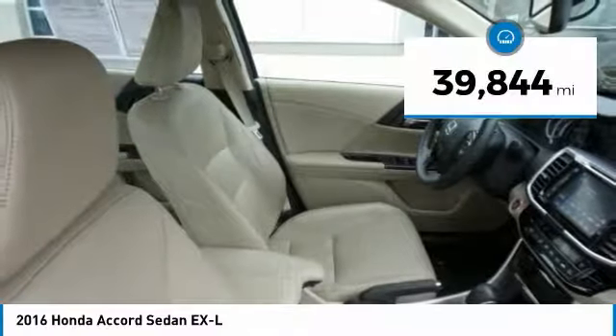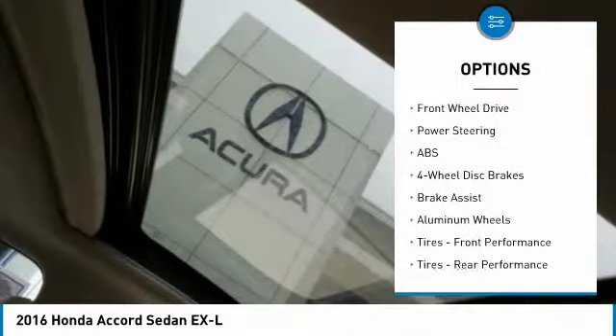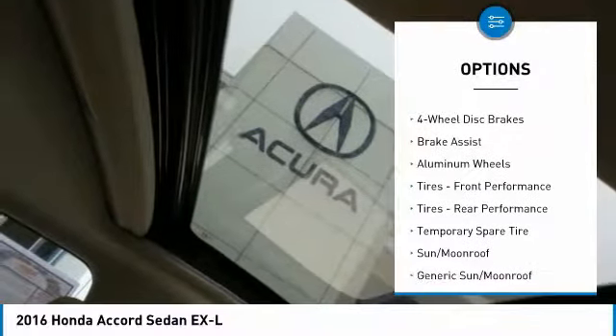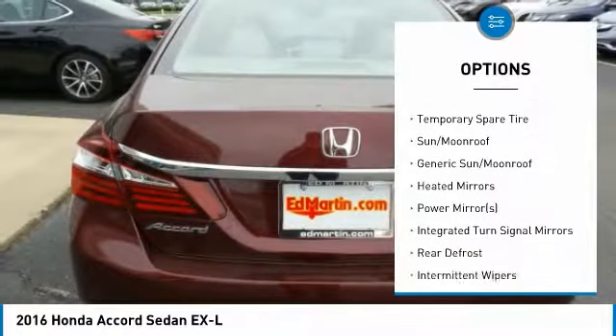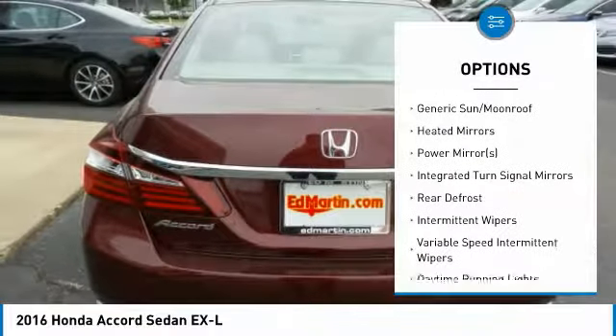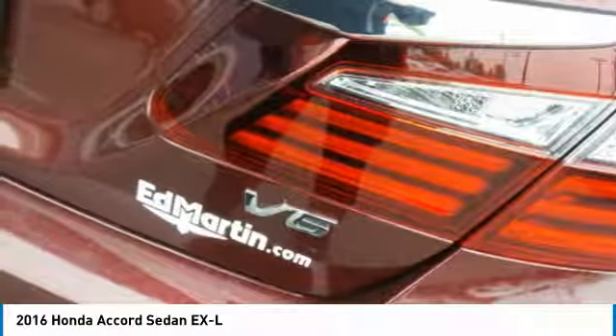This vehicle has less than 40,000 miles. Here are some of this vehicle's great options: keyless entry, power passenger seat, steering wheel audio controls, anti-lock braking system, leather-wrapped steering wheel, Bluetooth, adjustable steering wheel, power steering, four-wheel disc brakes, and cruise control.